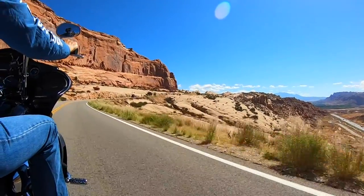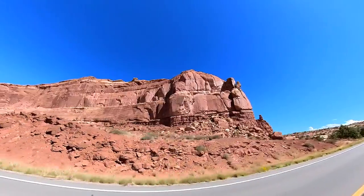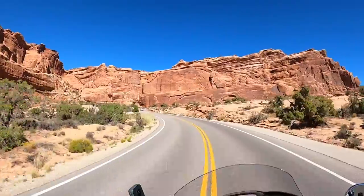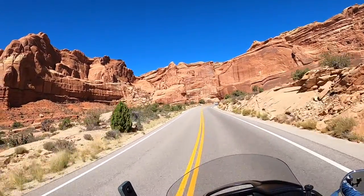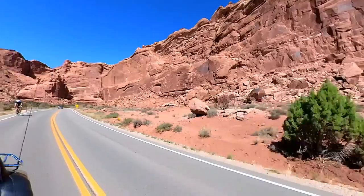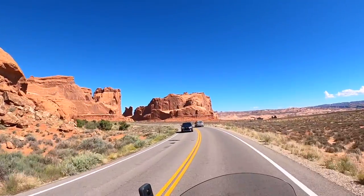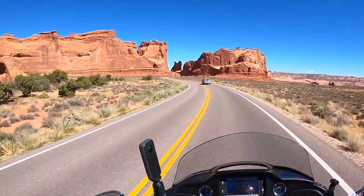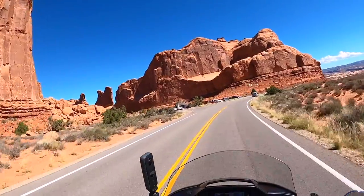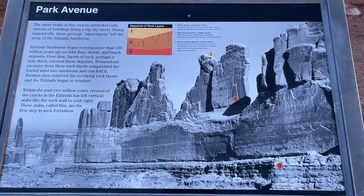On this ride we're going to have a few stops. There's one place I'm going to have to hike about a mile and a half to show you — I'm very excited about that. Just five minutes into the park is our first stop, called Park Avenue, with its towering canyon walls, which reminded earlier visitors of the skyscrapers from the big cities.